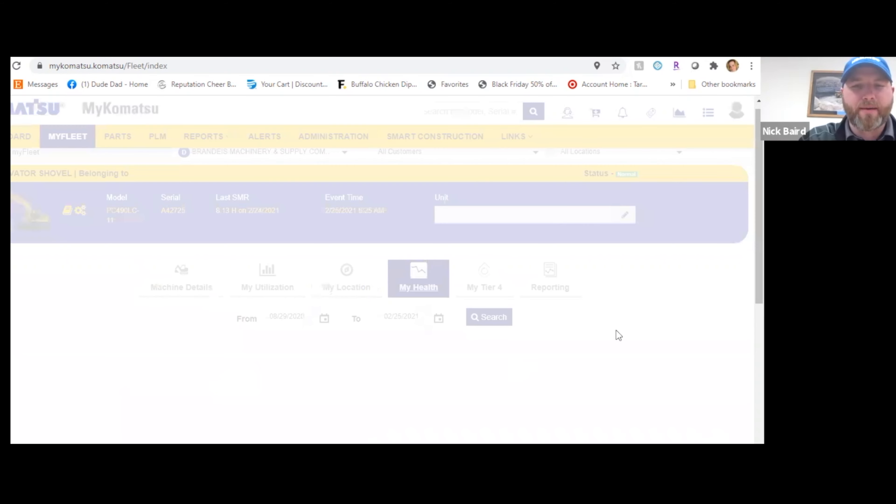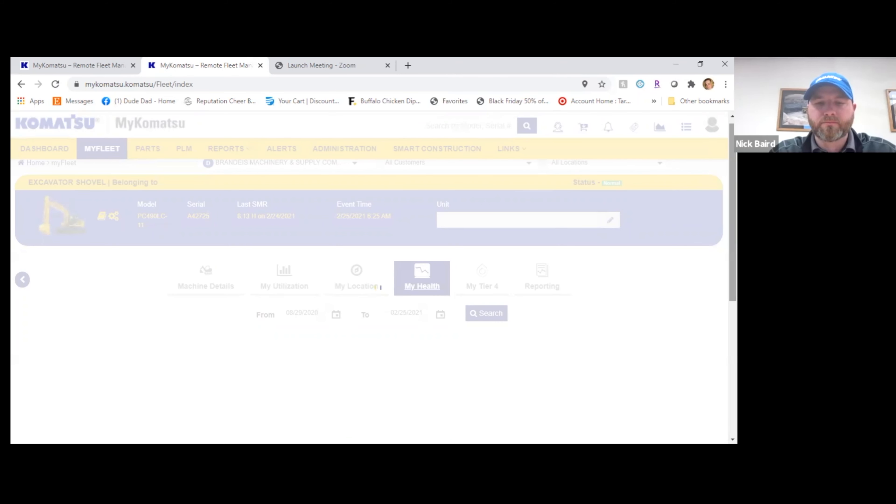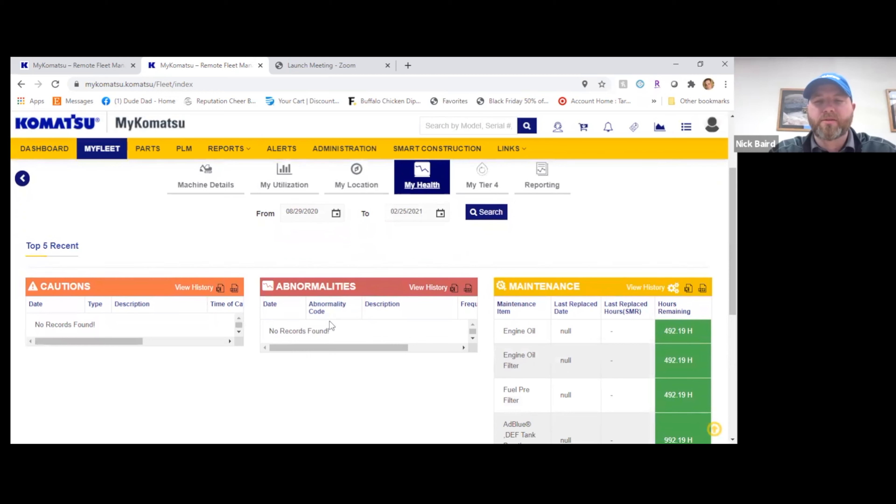Under the MyHealth tab, you'll be able to view the machine's cautions, abnormalities, and any upcoming maintenance notices.